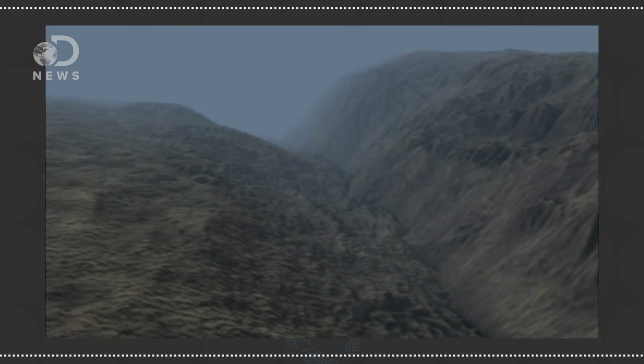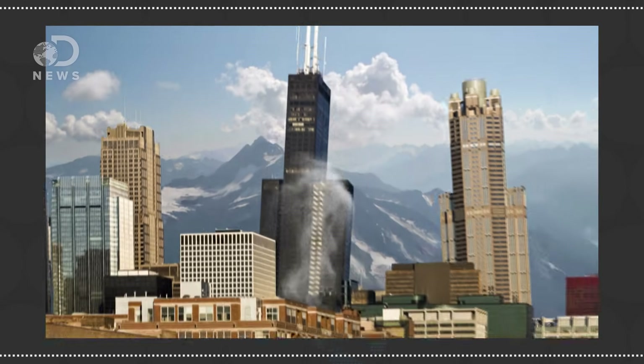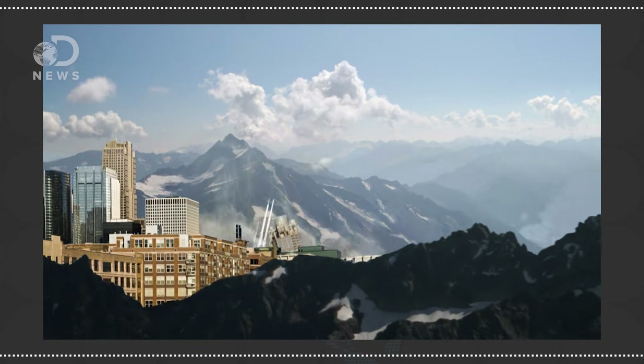Earthquakes happen when tectonic plates shift. The sudden bursts of energy send seismic waves shooting in all directions. These waves can violently shake buildings both up and down and side to side with enormous force. It's this forceful shifting that actually causes stress on buildings, sometimes to the point of collapse.